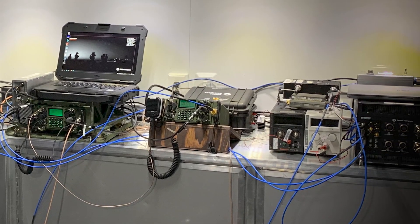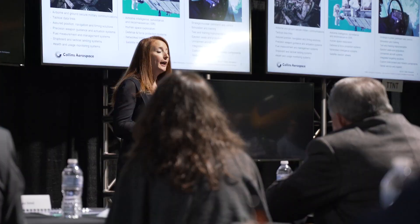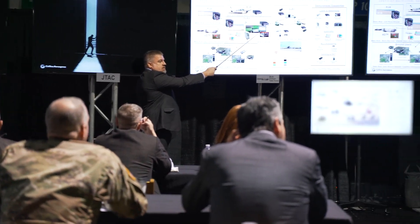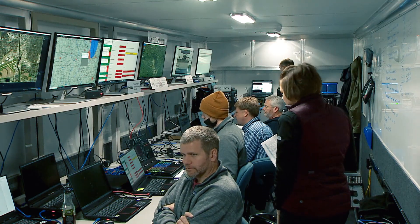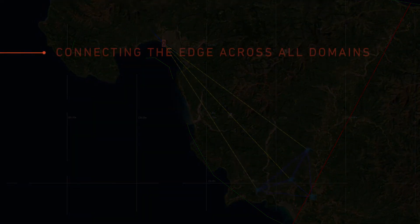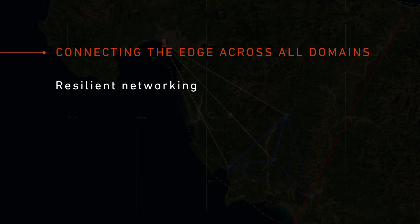Collins' unique experience in building resilient networks, combined with the ability to secure disruptive data across multiple security domains, drives networking solutions — overcoming the major hurdles in the ability to move information across the battle space, from strategic decision-makers all the way to the tactical edge. Collins is connecting the edge across all domains through resilient networking,